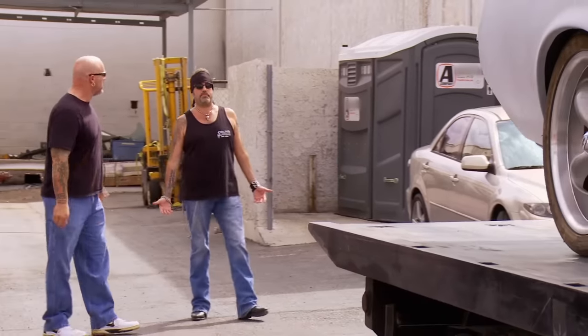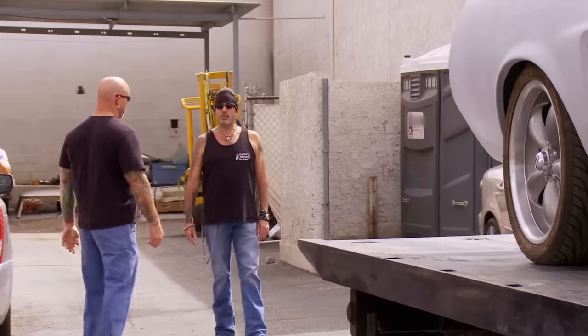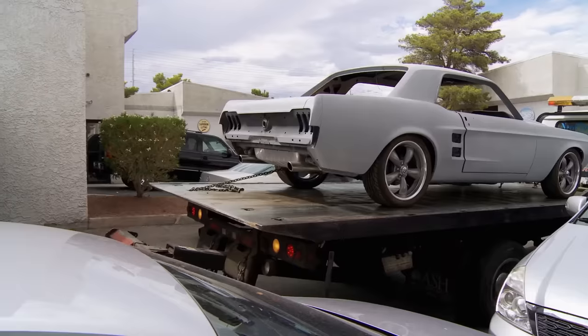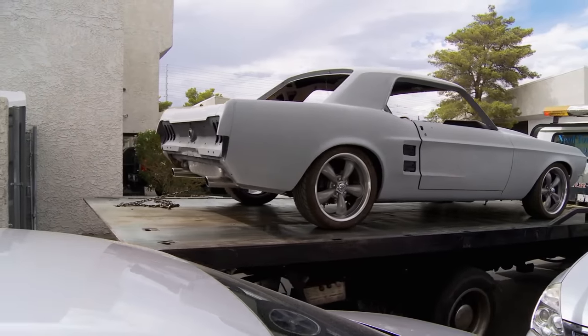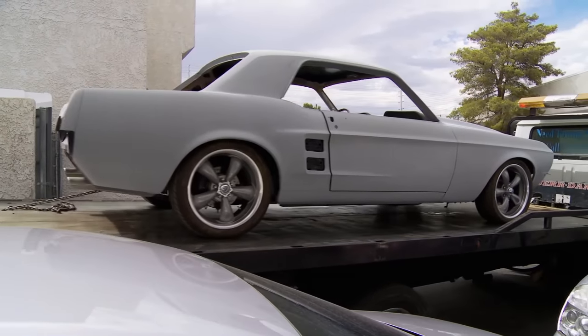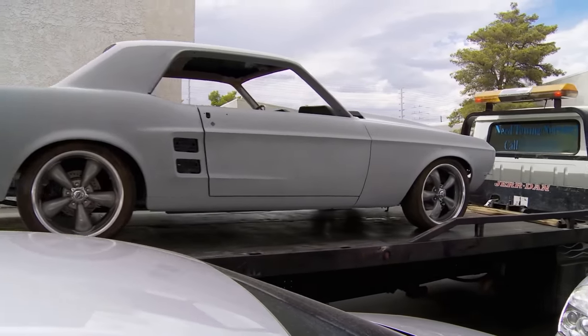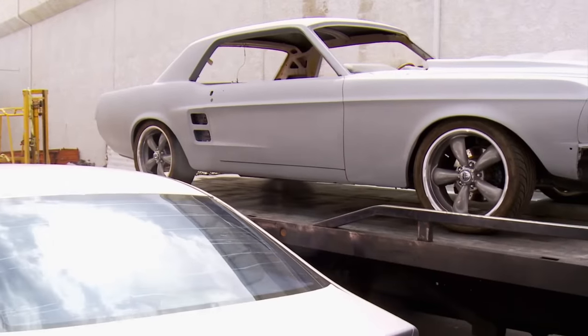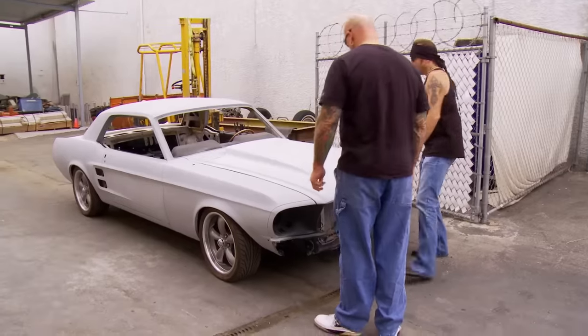Bodywork's done, it needs to be painted — what it needs is to be finished. It looks like somebody's already done a lot of nice stuff to this car. It's got good looking exhaust, nine inch, four wheel disc. I like the wheels. I'm actually kind of digging on this thing. It's already dressed real nice. I like the hood.